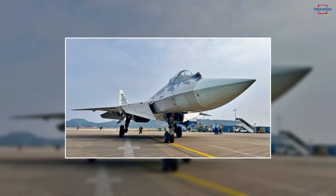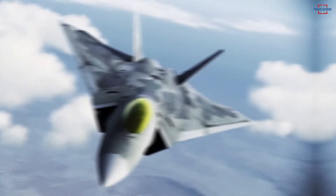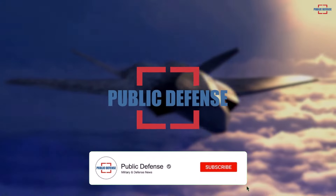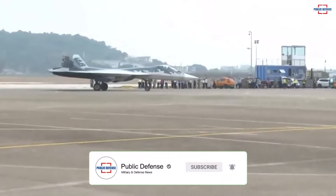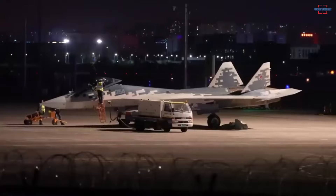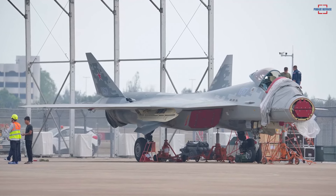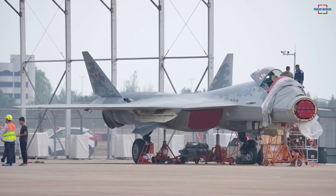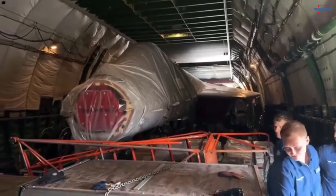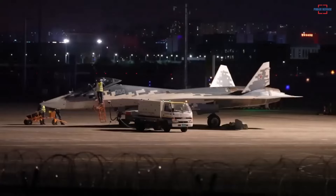One of the puzzles about the Sukhoi Su-57 is the side weapon bay. The position of the side weapon bay can be predicted, but since its maiden flight, there have never been any photos or recordings showing the side weapon bay in an open condition on the Su-57. However, preparations for the Zhuhai Airshow 2024 Aerospace and Defense Exhibition have uncovered the mystery of the side weapon bay on the Su-57. A Su-57 that was transported via Antonov AN-124 and is undergoing assembly at Zhuhai Airport has answered the curiosity of many people so far.